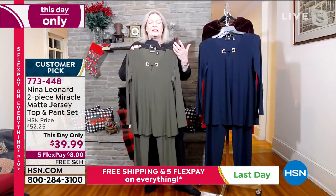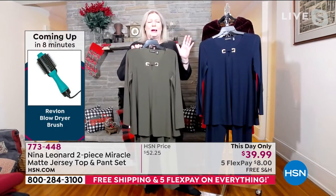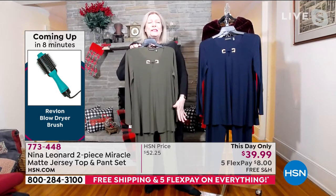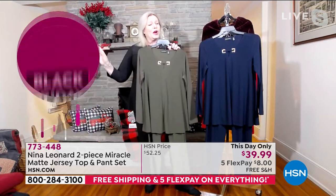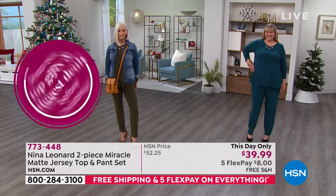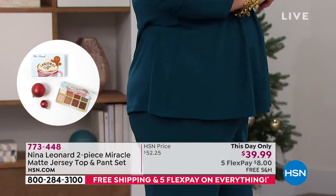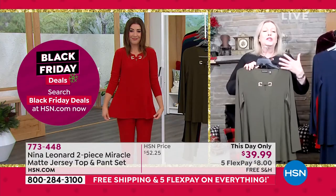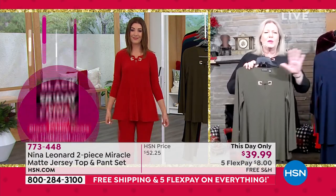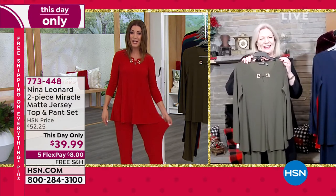At $20 on the top and $20 on the pant, it's the lowest price ever and only for one day. At midnight, the price goes up, the free shipping expires, and the five FlexPay is gone. Kate adds: if you have company coming and no idea what to wear, just pop this on in the morning and you're good to go for the whole day. No jewelry required, easy on the footwear — wear it with sneakers, flats, a heel, or tuck the pants into a boot. Wear it with a cardigan duster or blazer. And if you're the hostess and need to run around and serve meals, don't worry — Nina Leonard is washable and the Miracle Matt Jersey will not stain.